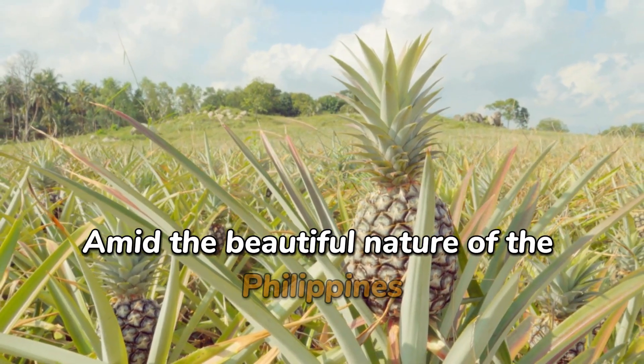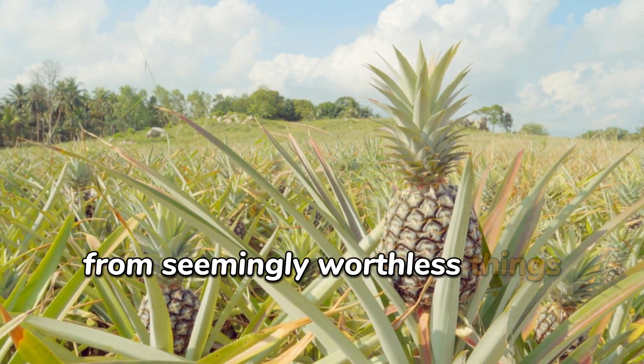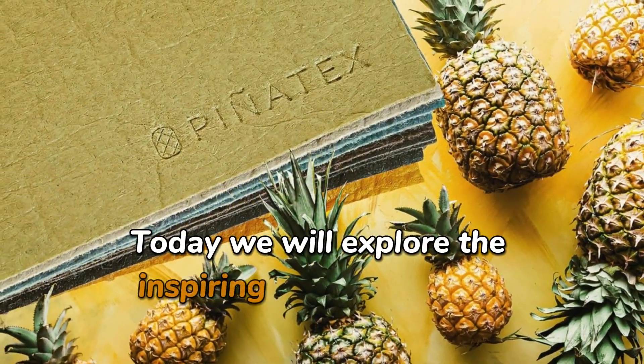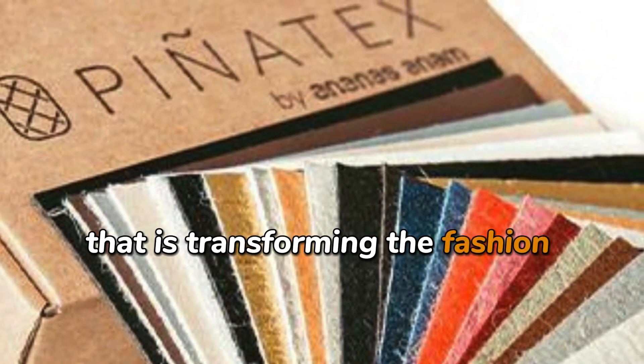Amid the beautiful nature of the Philippines, a green revolution is being formed from seemingly worthless things: pineapple leaves. Today, we will explore the inspiring story of piñatex, an eco-friendly material that is transforming the fashion industry.